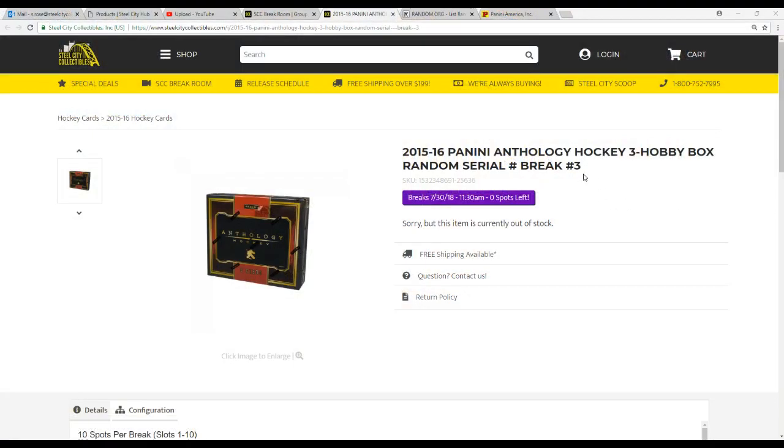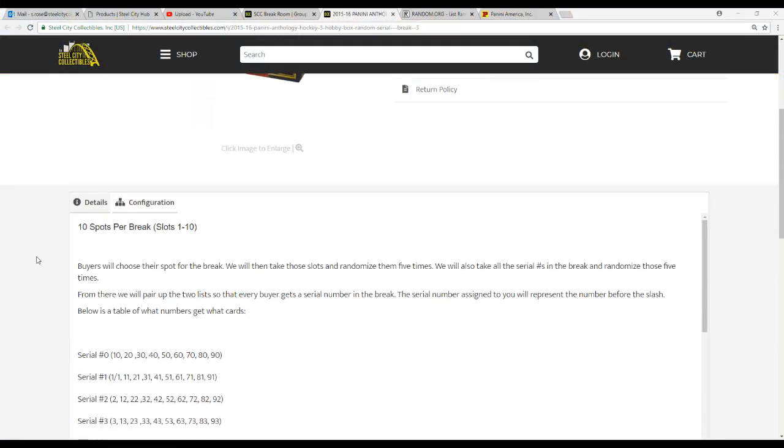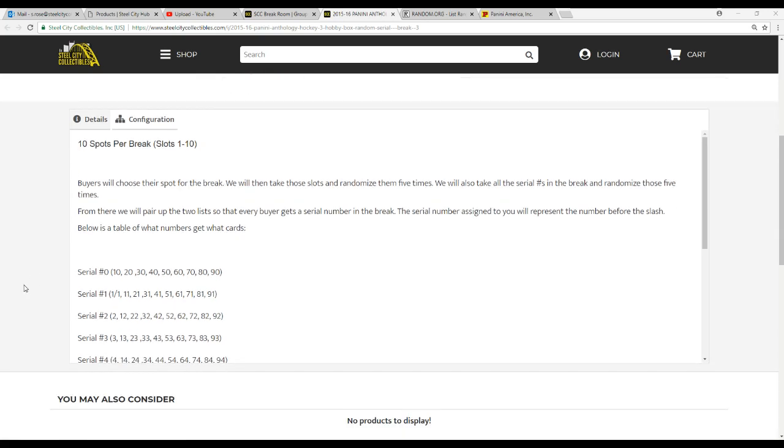This is break number three. There's ten spots in this break. Buyers chose their spot. We're gonna take those spots and randomize them five times. We're gonna take the serial numbers one through zero and randomize those five times as well. From there we'll pair the two lists up.